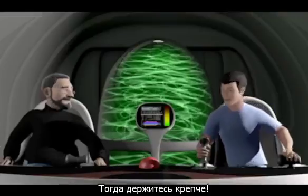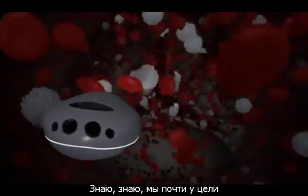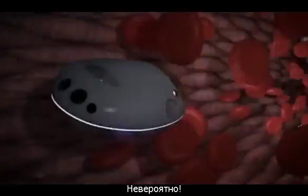We want to enter the coronary artery anyway. Okay, hold on tight. Are you ready? I'm on the way.